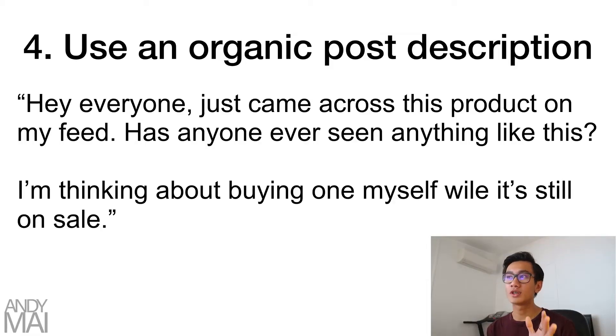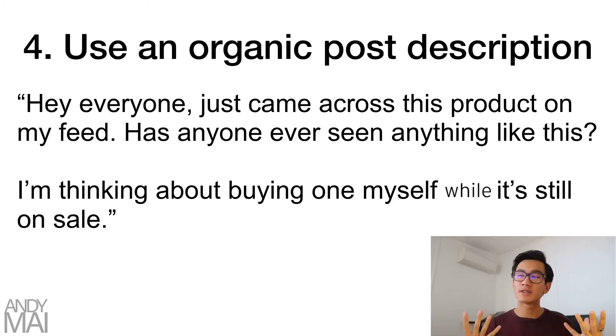What you want to do is use an organic post description. When sharing to a Facebook group, say something like: 'Hey everyone, just came across this product on my feed — has anyone ever seen anything like this? I'm thinking about buying one for myself while it's still on sale.' You can add even more: 'Has anyone ordered? Does it work? Is this real? Is it that simple?' Make it sound as organic as possible so people won't kick you out.